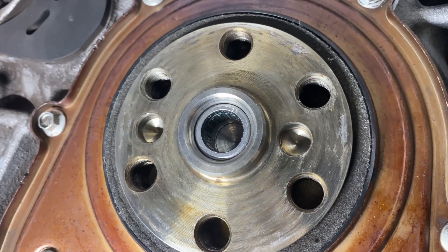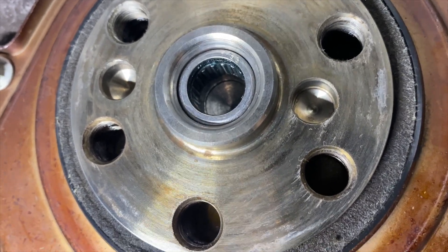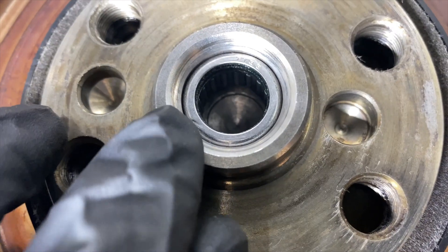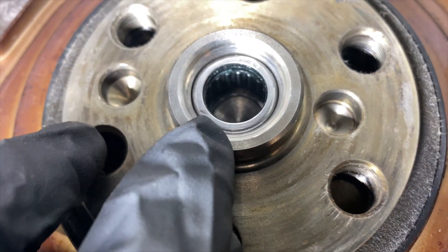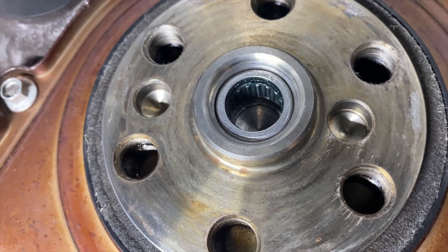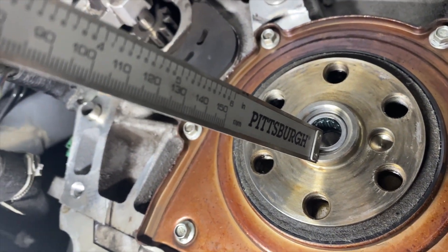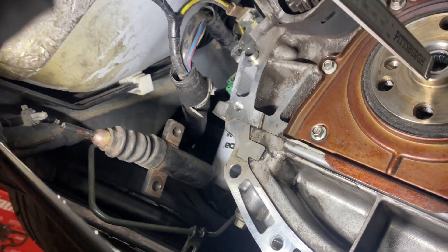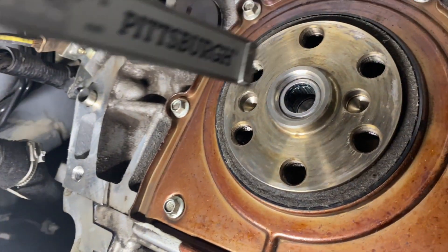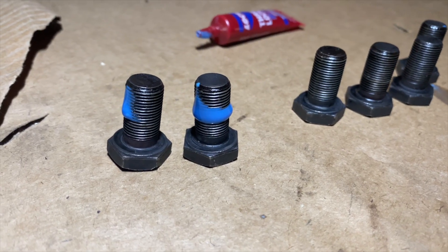Next I installed the brand new pilot bearing into the hole. I found a socket about the same size as the bearing and just pounded it in. You have to make sure that the black seal is facing toward the transmission, and you also need to make sure the depth of the bearing is about 4 to 5 millimeters below the lip of the crank.